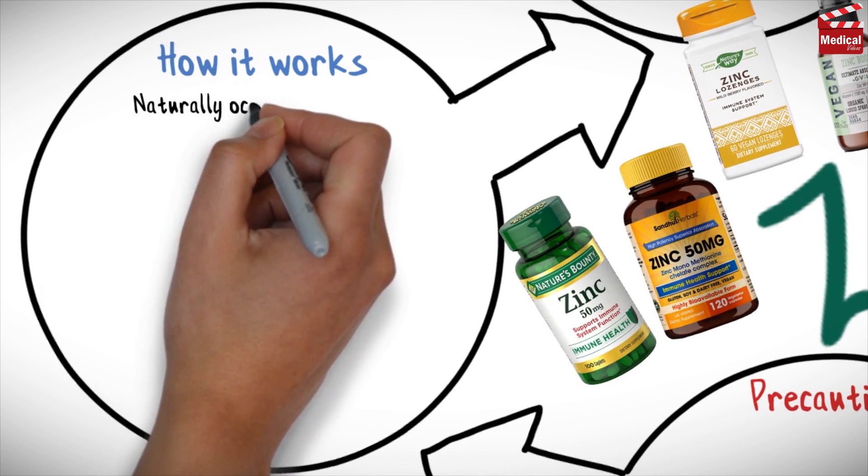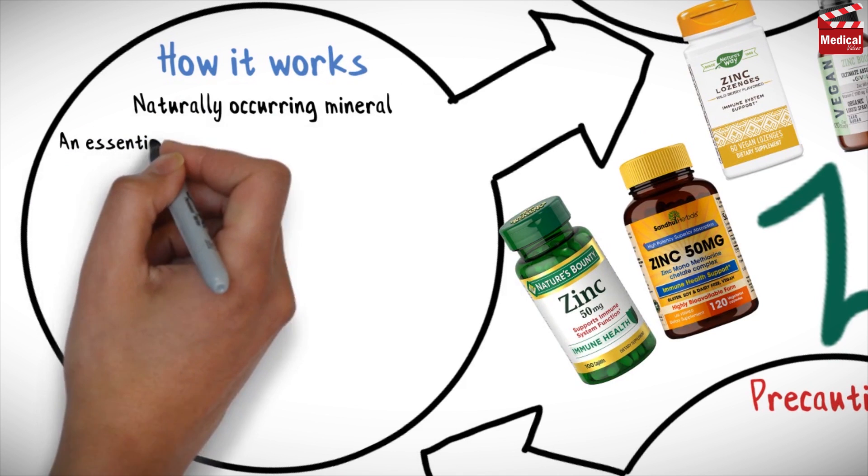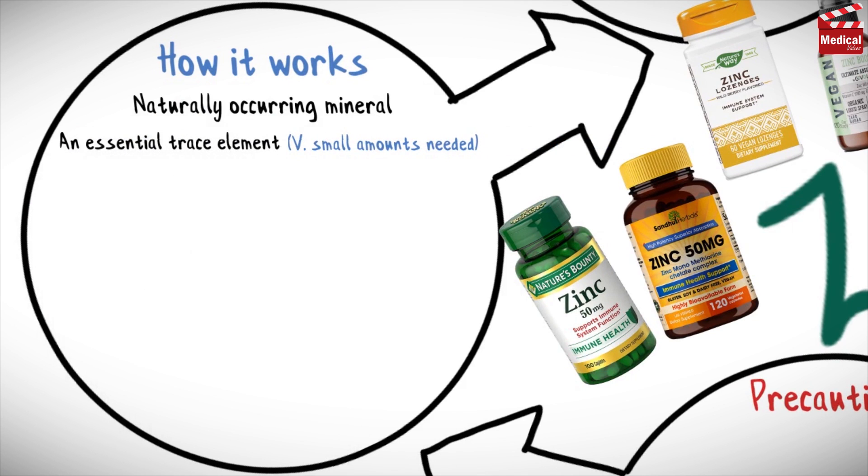Zinc is a naturally occurring mineral. It is called an essential trace element because very small amounts of zinc are necessary for human health.